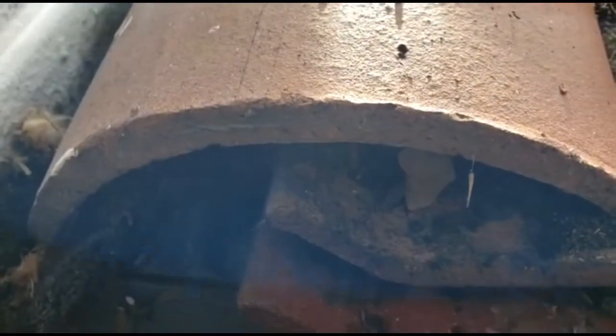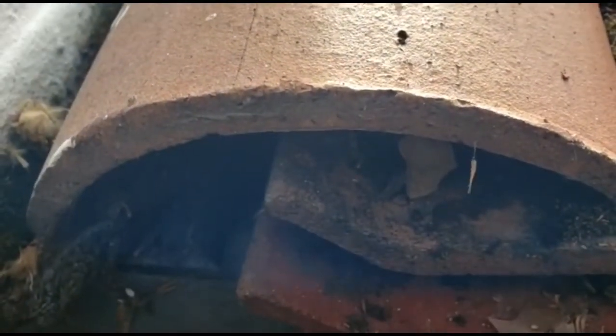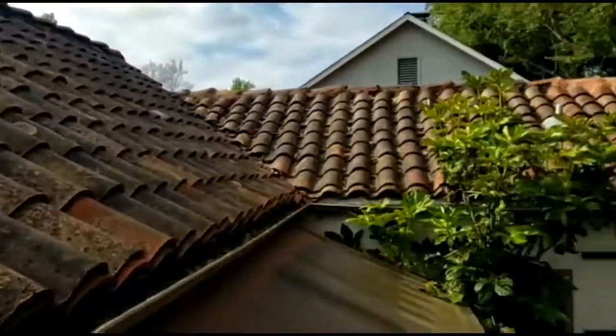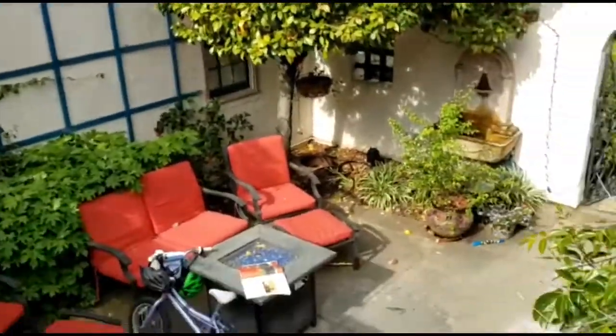I was the third or fourth inspector to come out here. The other three or four inspectors couldn't figure out how these rats were accessing this roof. Beautiful house — here's the courtyard.